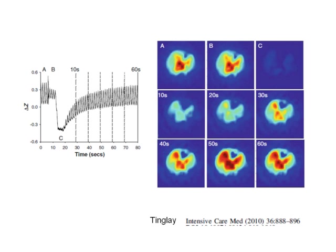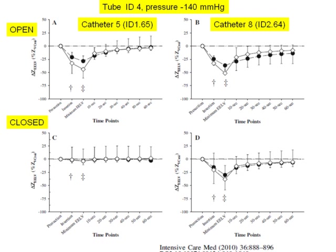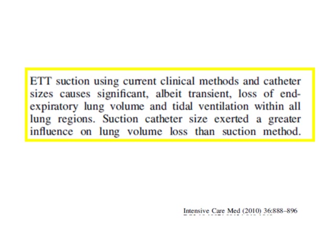Here is an impedance measurement showing lung volume decreasing when impedance decreases. In a neonatal animal model, you start the suction and volume decreases, then slowly comes back over 80 minutes. On the impedance images you can see before and after suction — there is no volume at all, and then it slowly returns. With a tube ID4 in the neonatal model at pressure 140, comparing open and closed systems: with a small-bore catheter, the open system causes de-recruitment but it comes back; the closed system shows no problem. But with large-bore catheters, it doesn't matter — open or closed gives the same result. I don't think this is considered in all studies.